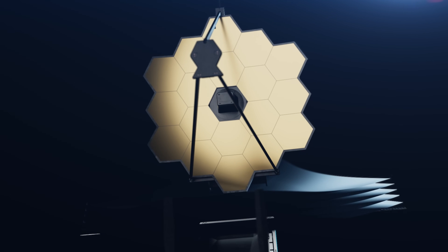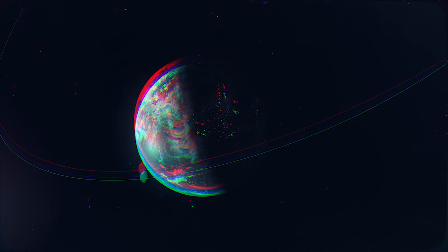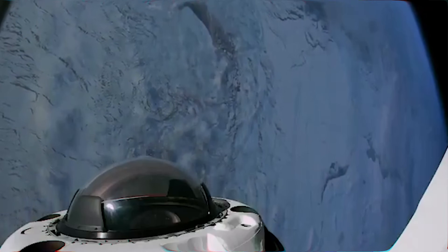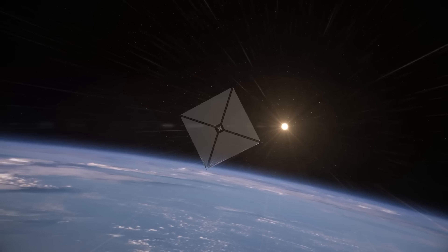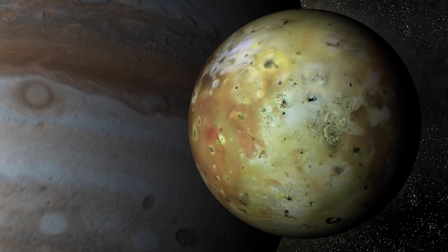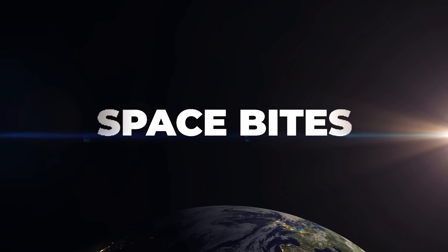Webb discovers auroras on Neptune and measures the exact size of asteroid 2024 YR4, the first private mission to carry humans on a polar orbit, a mission that could reach and explore Mercury using only a solar sail. In our bonus story on Patreon, what would it take to build a sample return mission to Io? All these stories and more in this week's Space Bites.